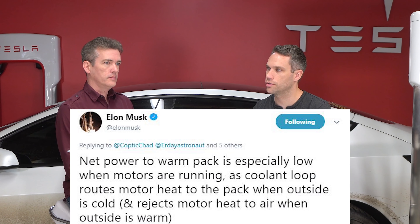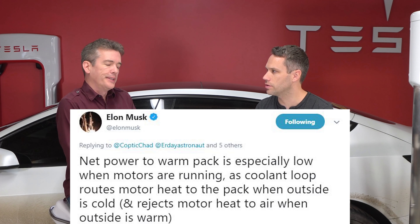Elon actually said that when you're navigating to a Supercharger, you won't see any degradation of mileage because the energy usage is very low. Some numbers floating around suggest just a couple kilowatts per hour, so it really doesn't look like it's going to be much of a drain at all.